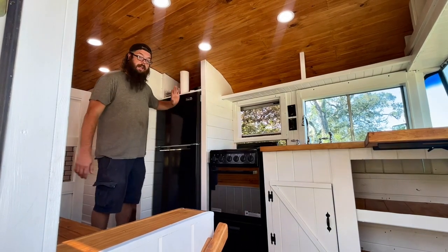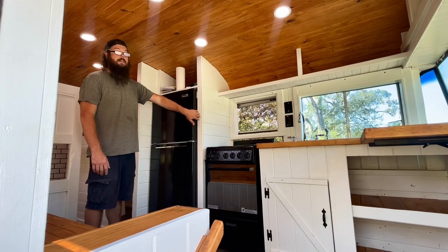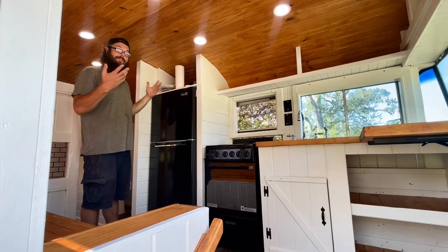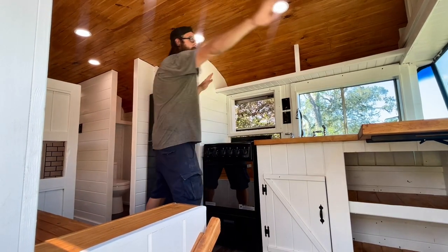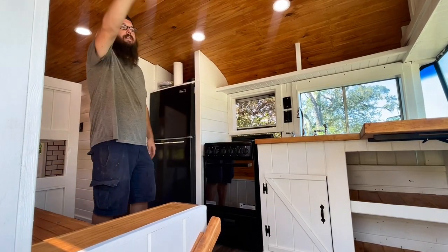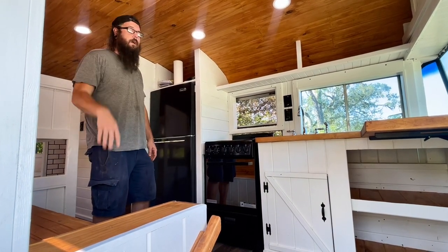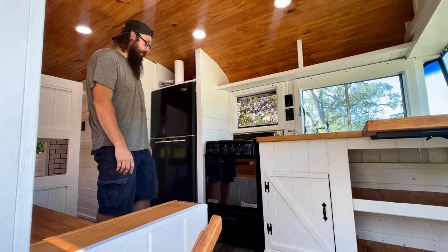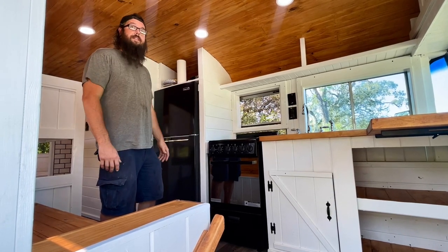We also put in a 110 refrigerator. It's slightly shorter because we just didn't need a full-size refrigerator, and because of that we were able to gain a lot of storage around the top. Even up above the top of the window there's storage for small things like glassware or art or whatever you'd like to stick in that pocket. I really tried to take advantage of every square inch of this space.